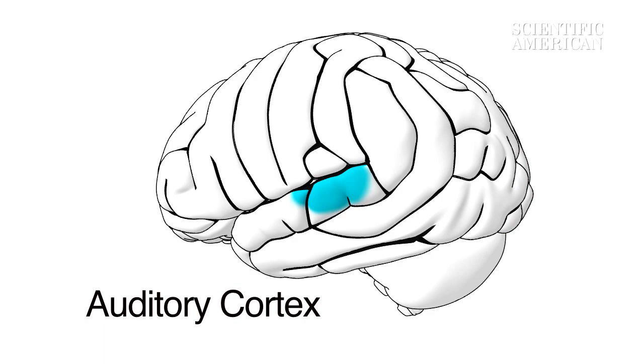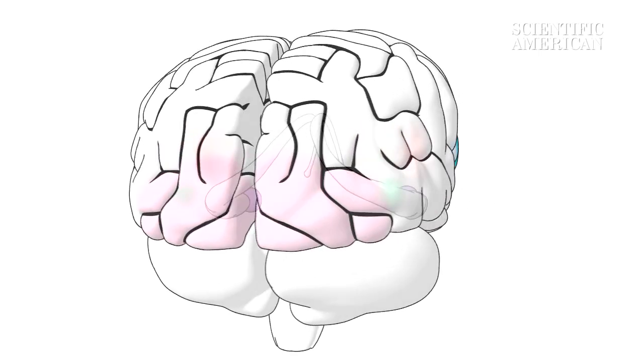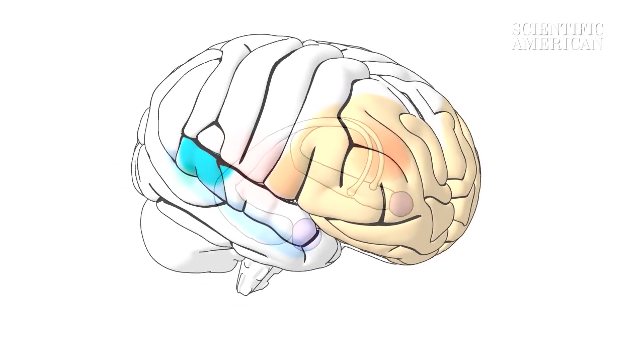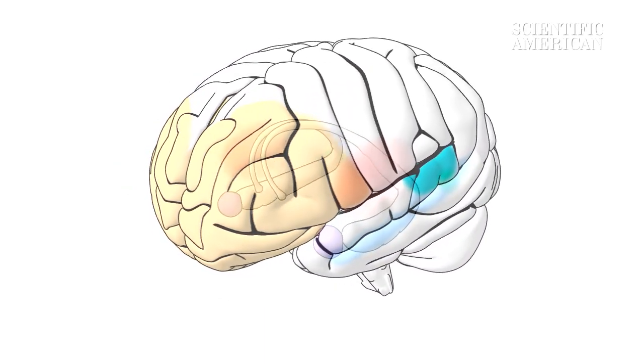The auditory cortex handles basic sound information like pitch and volume. It also responds to things we see, like moving lips. This shows that interaction between the senses can occur in basic sensory areas.